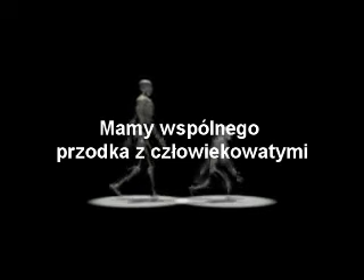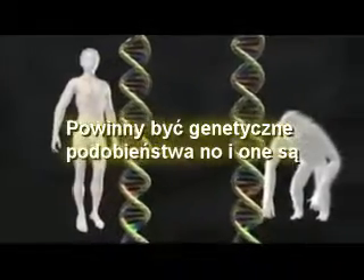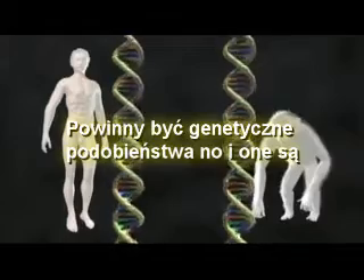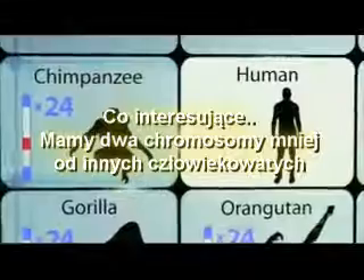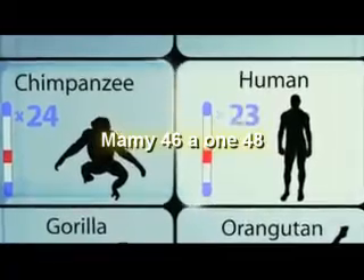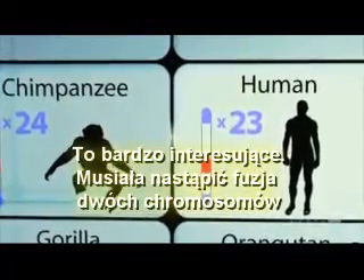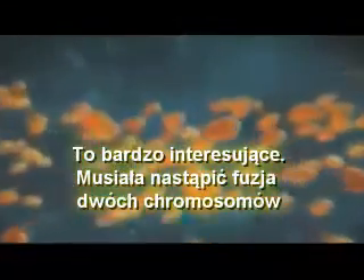If humans share a common ancestor with the great apes, there should be genetic similarities — and in fact there are. But something really interesting is that we have two fewer chromosomes than the other great apes: we have 46, they all have 48. What must have happened is that one pair of chromosomes must have gotten fused.